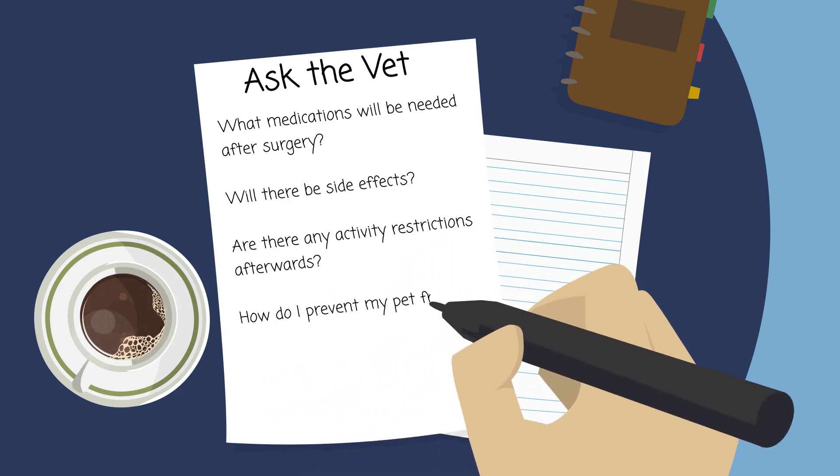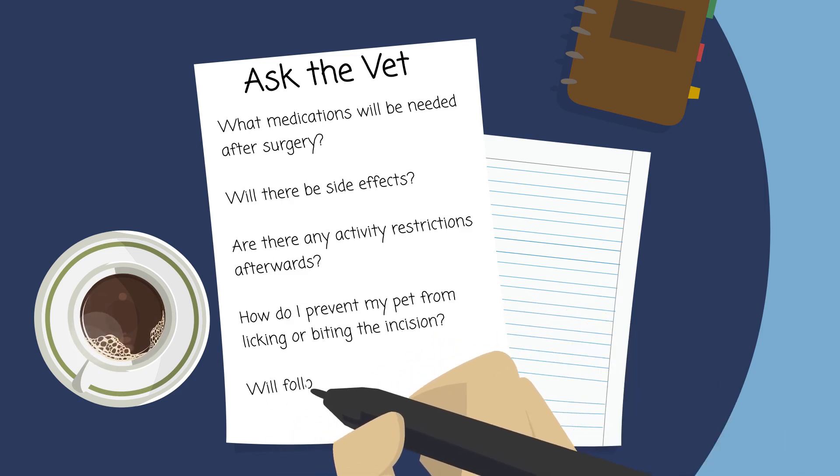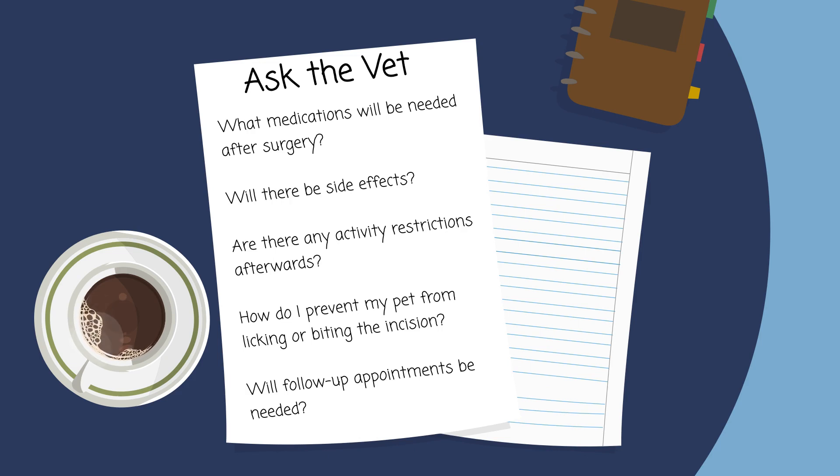Will there be activity restrictions after surgery? How will you prevent the pet from licking or biting the incision? Will you need to schedule follow-up appointments?